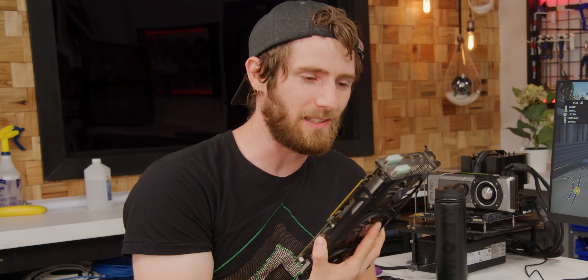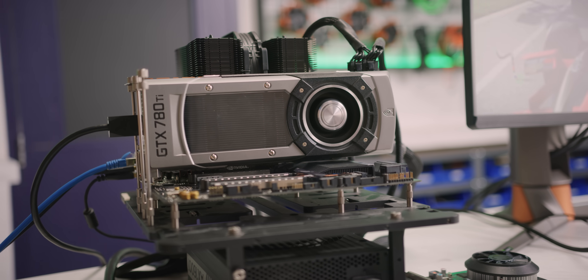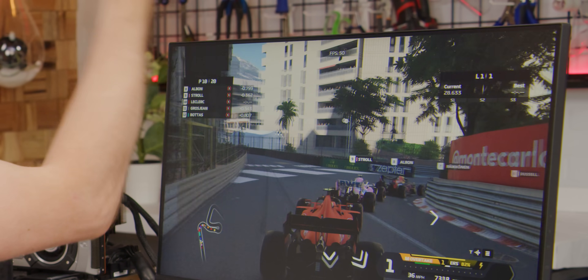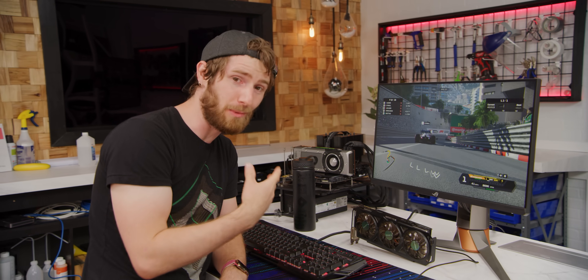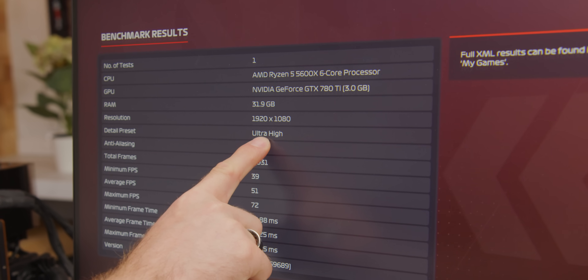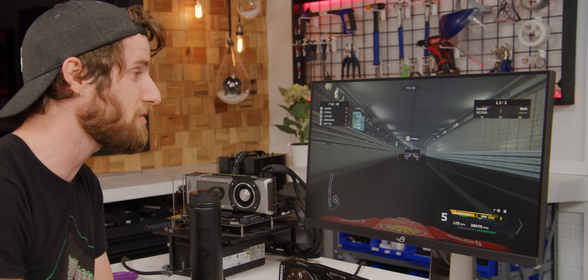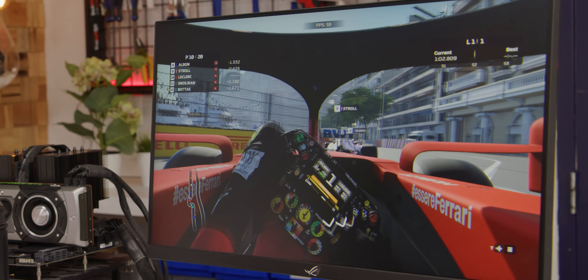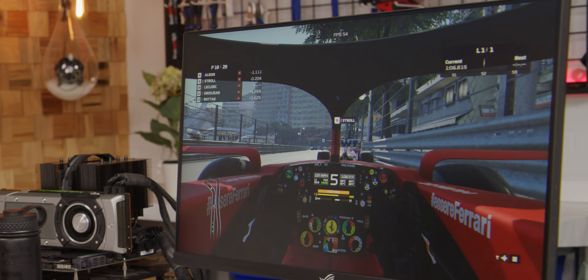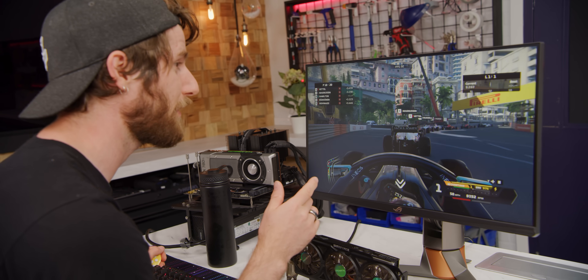Obviously if CSGO and Rocket League run great on the little brother, the 780 Ti is not going to struggle with them. Starting with F1 2020, we're running at just about exactly the same frame rate — high 40s, low 50s — except F1 2020 automatically detected we were running a better card and cranked everything to ultra. Anti-aliasing is on, super ultra high details are on, so all the shadows are looking as good as they can look. Dropping to medium, we are now at 90 FPS, which is markedly smoother.